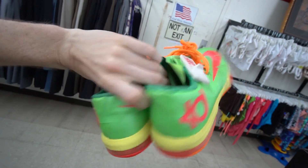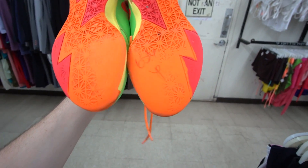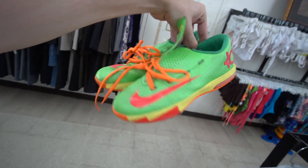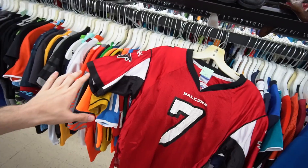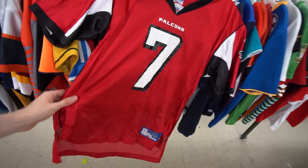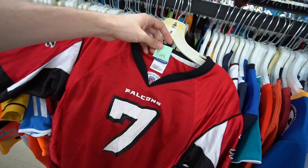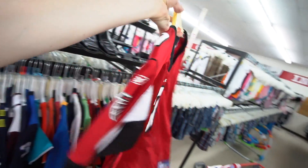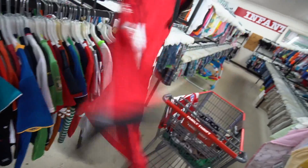Then they got the lime green steeze, the KDs for sale too. Seven bucks baby - if your size is six and a half, why not come through. Then the store announcement: la tienda se va cerrar de 10 minutos. With ten minutes left, they got the Michael Vick number seven Falcons jersey - this is a youth XL but it fits like an adult small. Got a small little smudge stain right there but for six bucks I gotta grab it.